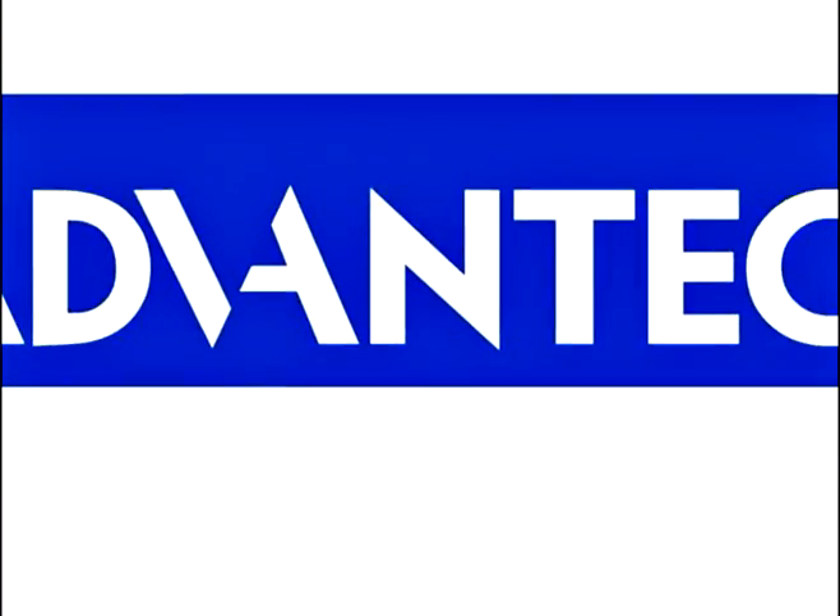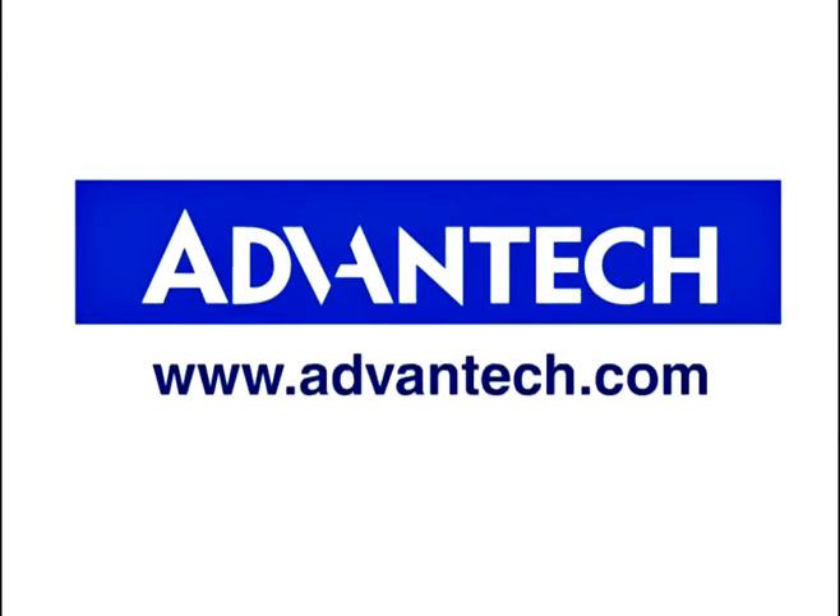For more information, please visit us at www.advantik.com.